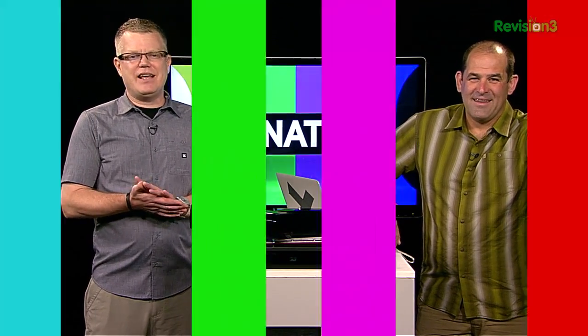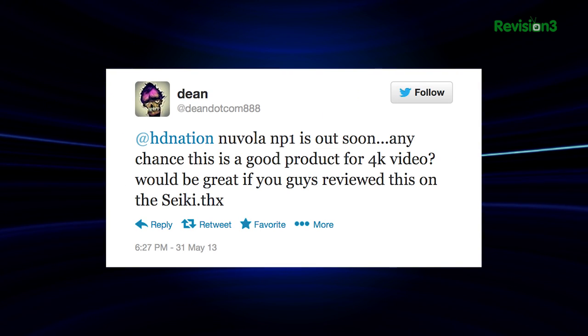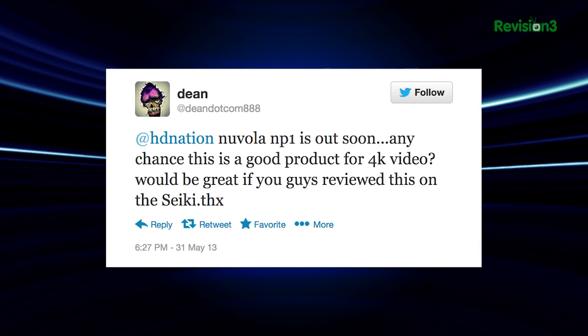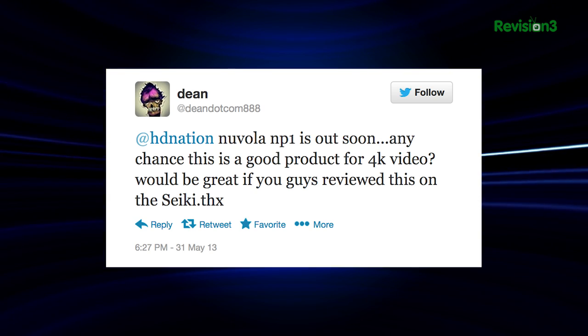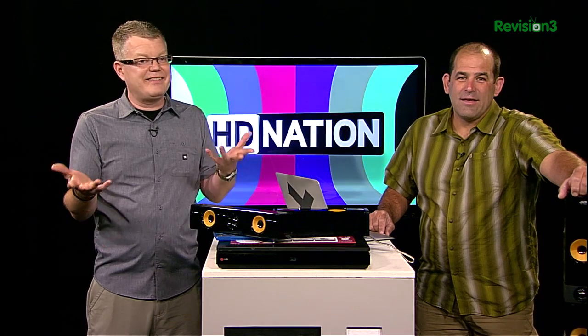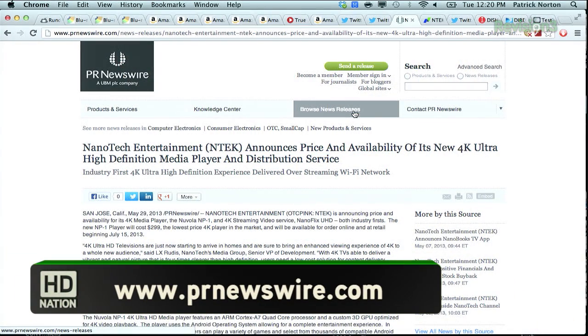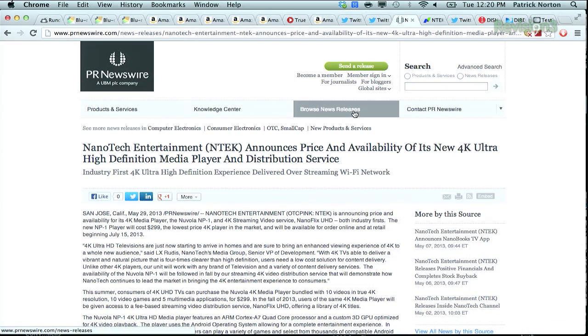At HD Nation, a tweet asks about the new Vola NP1 coming out soon — any chance it's a good product for 4K video? Would be great if you guys reviewed it on the Seiki 4K TV. Content availability is the concern — only Sony really cares about 4K right now. Unless it has fantastic upconversion to 4K resolution, what else are you going to do with it? Nanotech writes a great press release, but this is a $300 4K Ultra HD player with a streaming service called Nanoflex UHD. It's based on an RM-A7 quad-core with a custom 3D GPU optimized for 4K video playback. We'll see if we can get hands-on before the July 15th release.